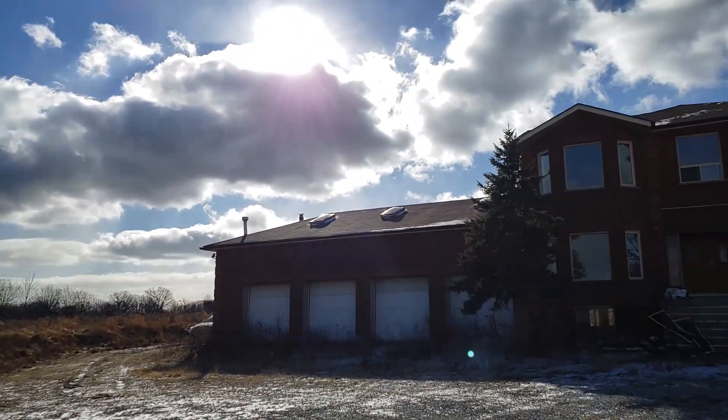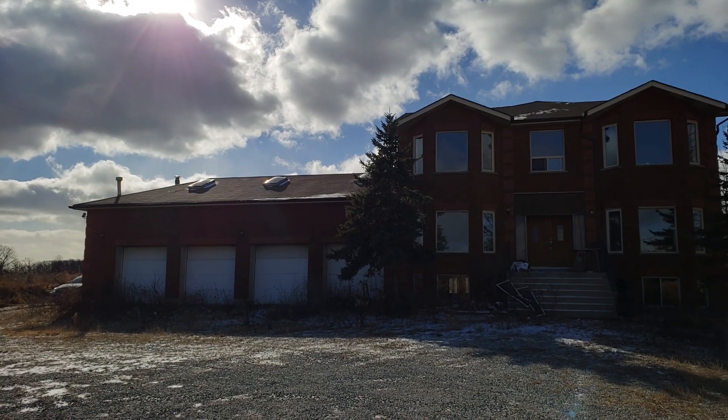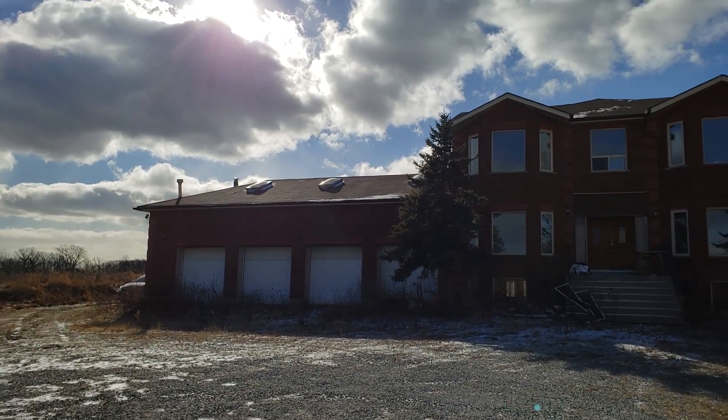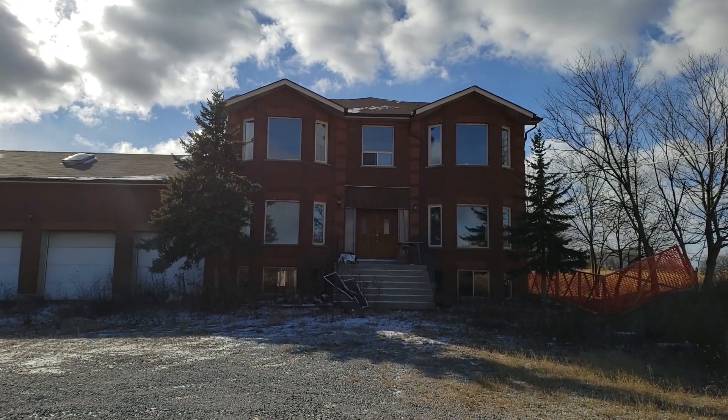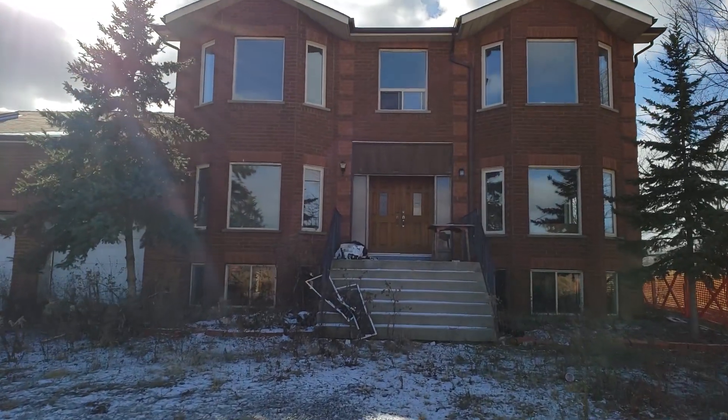Welcome to the next Freaktography urban exploration abandoned extravaganza. Today I'm going to explore a big abandoned house. Yesterday I posted this house on Facebook and thought it was no big deal, but you guys really liked it so I came back to do a video. Here's your outside view — four-car garage, really nice windows up front. Let's get right to it, heading up the stairs.